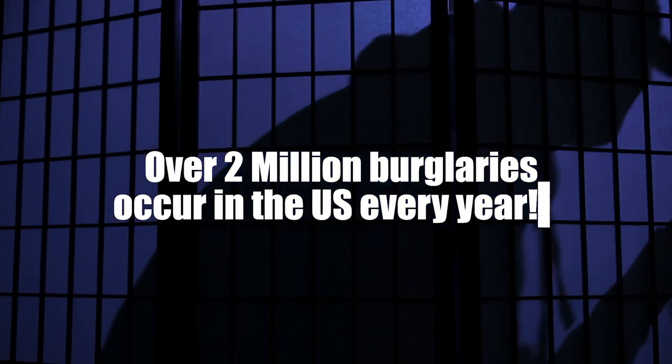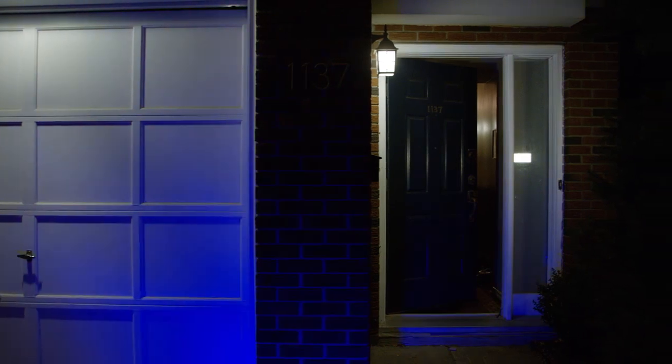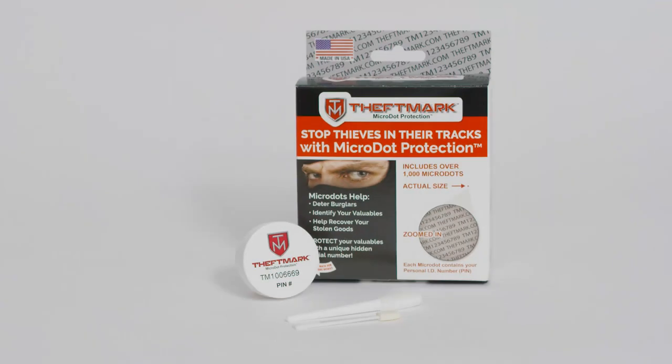Every year, over 2 million home burglaries are reported in the United States alone. If only there was a cost-effective way to not only deter burglars, but to identify your home's valuables in case of theft. Now there is. Introducing Microdots by Theftmark.